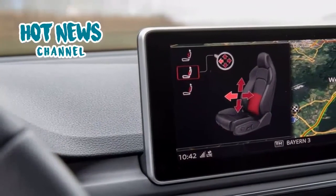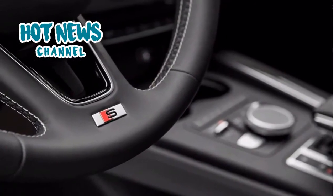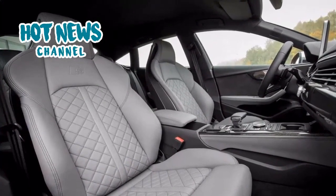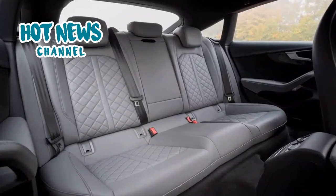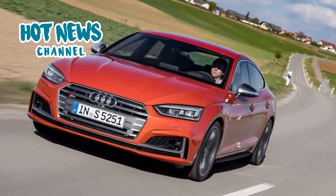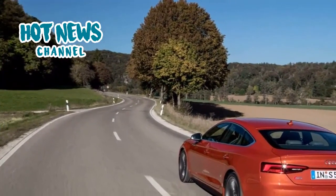The Audi S5 Sportback does a 0–100 km/h sprint in 4.7 seconds before reaching an electronically limited top speed of 250 km/h. Design-wise, the new generation introduces sharper lines without significantly changing the proportions or overall appearance of the S5 Sportback. The old S5 Sportback was quite a good-looking car, and its good sides have been retained on the new generation.